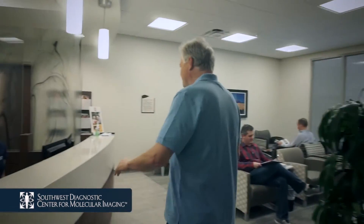Prior to your exam, you will receive a call from our facility to review your medical history, your insurance benefits, and provide you with preparation instructions for your specific exam. Upon your arrival, you will be greeted and assisted through the check-in process.